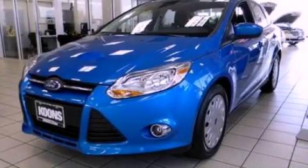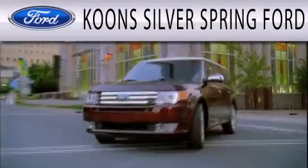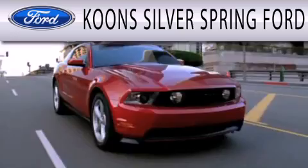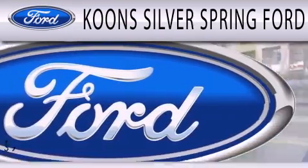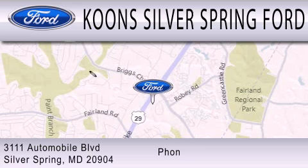We invite you to contact us today to learn more about this vehicle. Coons Silver Spring Ford is dedicated to doing everything possible to ensure that the experience you have selecting your next vehicle is as pleasant as possible. We're located at 3111 Automobile Boulevard in Silver Springs.